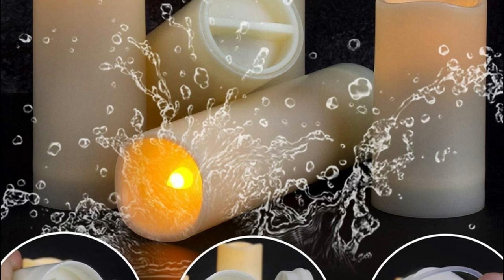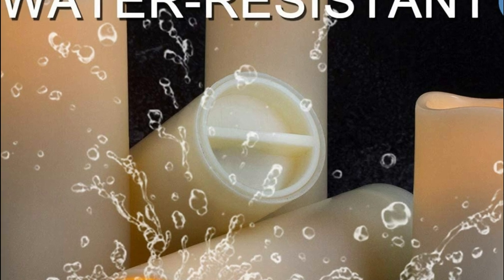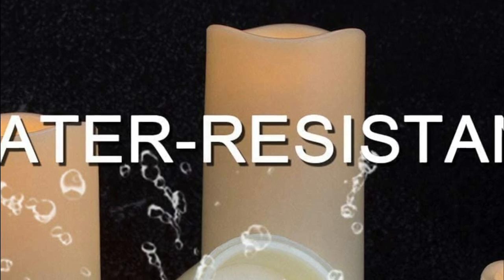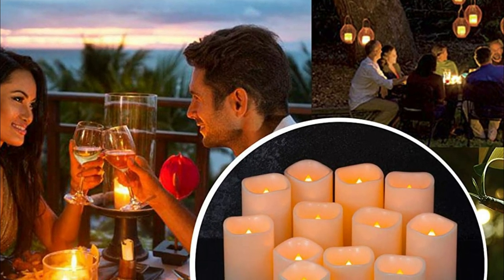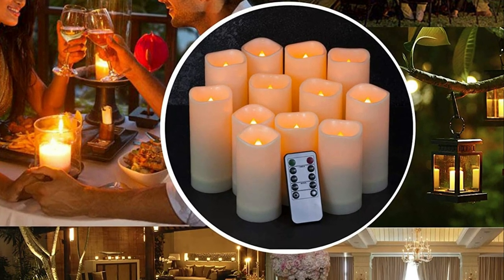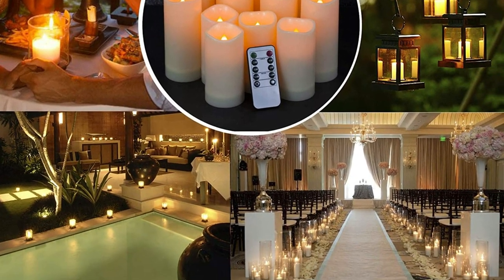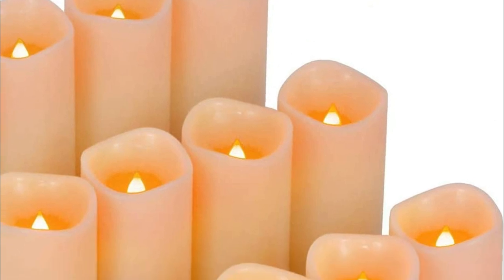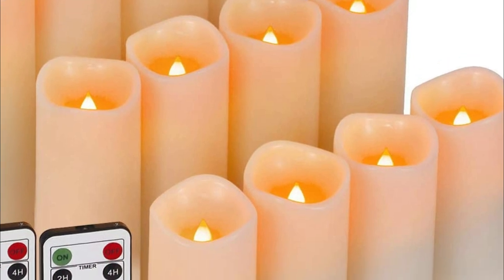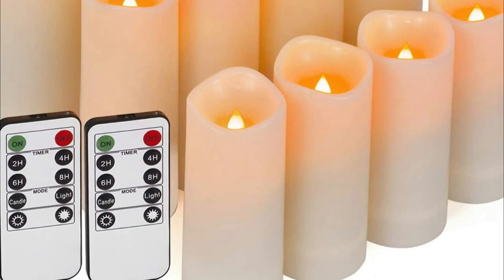Ideal for indoor and outdoor guide lights or front porch lanterns, these waterproof flameless candles are powered by 2 AA batteries and can last approximately 50,000 hours. The remote control allows you to operate all Enido flameless candles up to 20 feet away. The auto-timer sets the candle to turn on every day at the same time and stay on for 2, 4, 6, or 8 hours. Advanced flame simulation technology creates a flameless candle that flickers like a burning fire and emits warm yellow-orange light, creating a romantic atmosphere perfect for ceremonies and festivals.